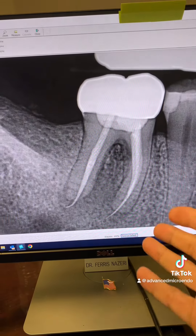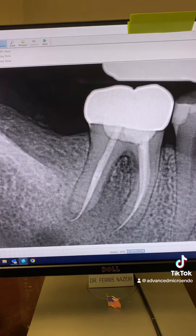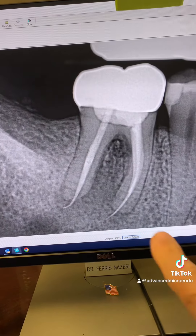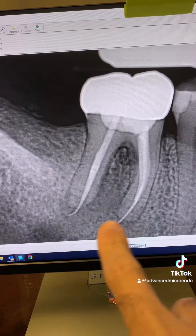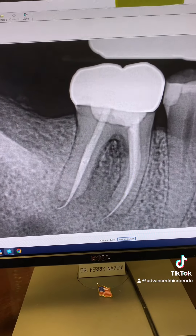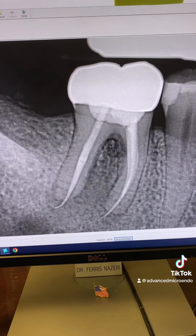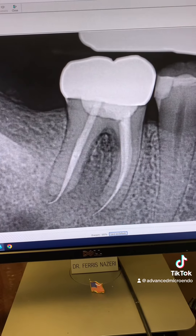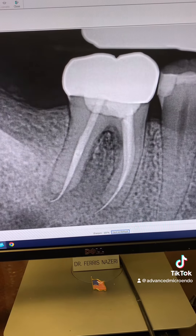So I want you to tell me why this root canal has failed. What's the reason for this root canal to have failed? Is it because of the overextended gutta-percha? Did the overextension of the gutta-percha cause this endodontic treatment to fail, or perhaps maybe there is another reason for the endodontic failure? Make your comments and let's see what you guys think.